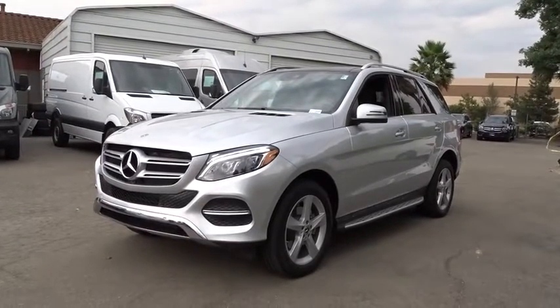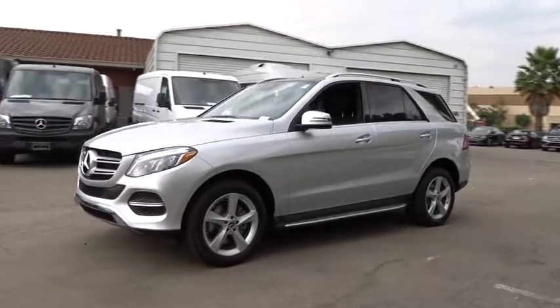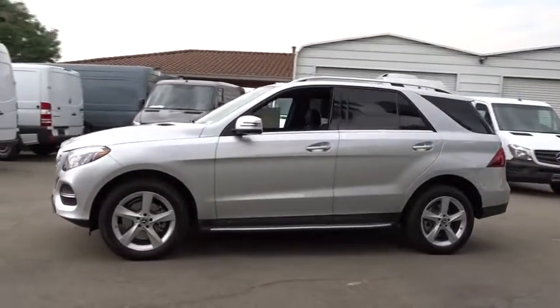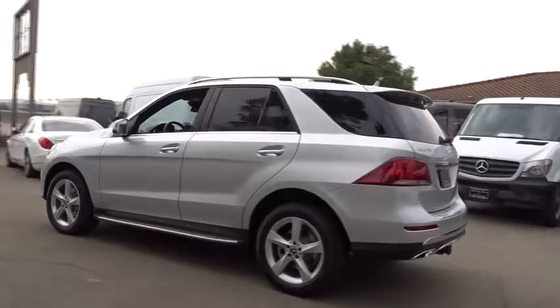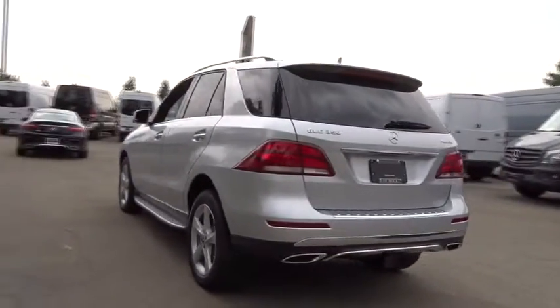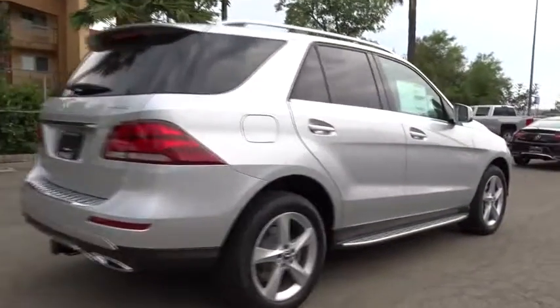The 2017 Mercedes GLE. The GLE comes with the full Mercedes luxury experience. It combines the sport sedan performance with SUV stability. It comes with beautiful, serene-looking interiors and a command system that is close by to access every setting under the sun. Here are some of this vehicle's great options.